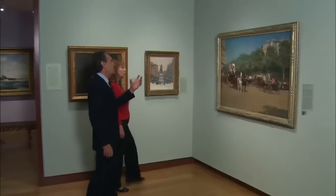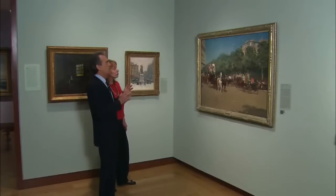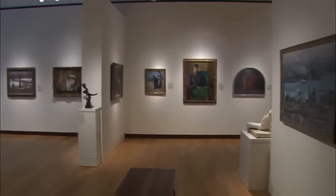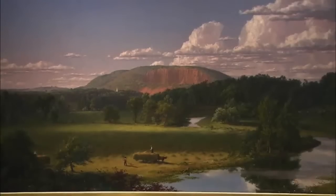This painting, which is the most important impressionist painting in the country — American artists discover light. For director Douglas Hyland, the works that you see here at the New Britain Museum of American Art are not just masterpieces. They are like members of his own family.